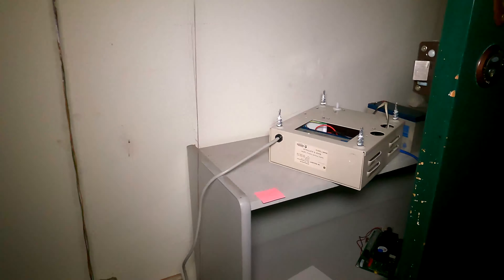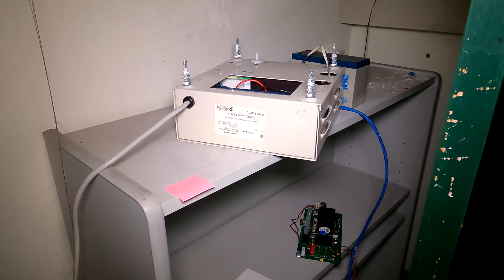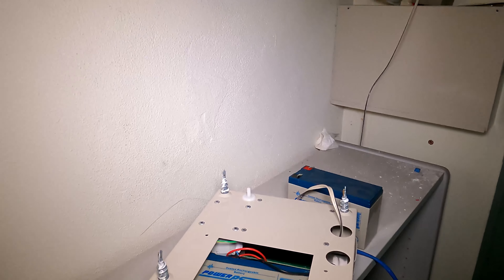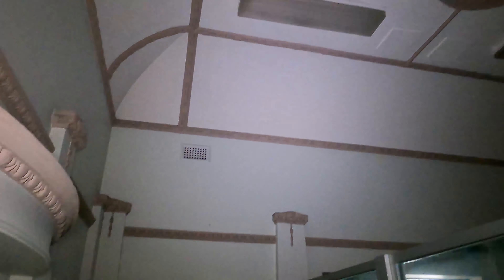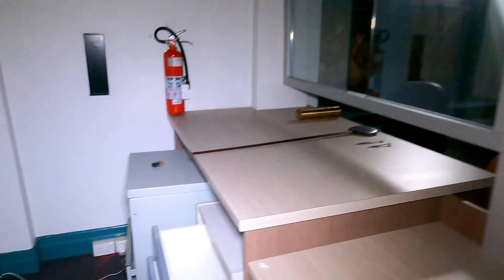There's some stuff back there — not really sure what that is. Looks like some sort of power thing. All right, this is the reception area. You can start to see how pretty this building is — a very pretty building. There's an old phone, which is kind of cool.